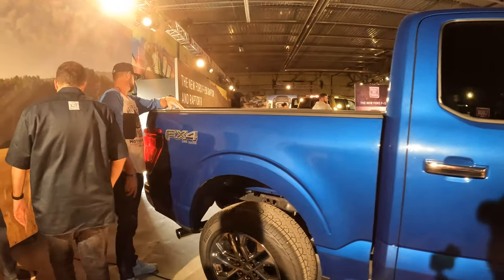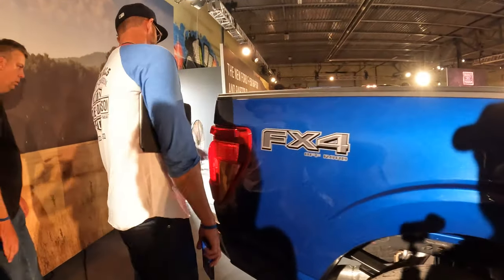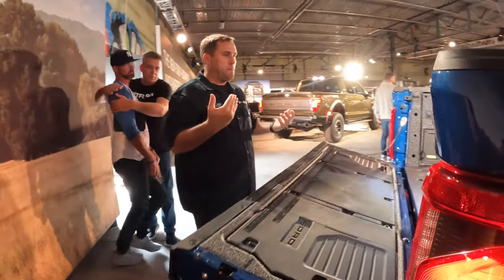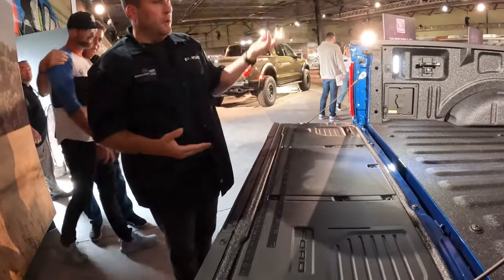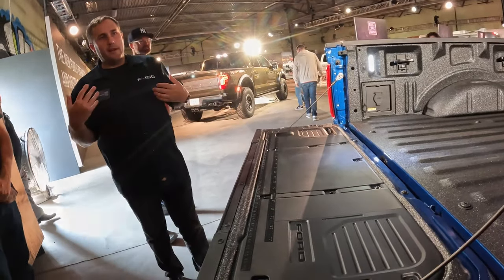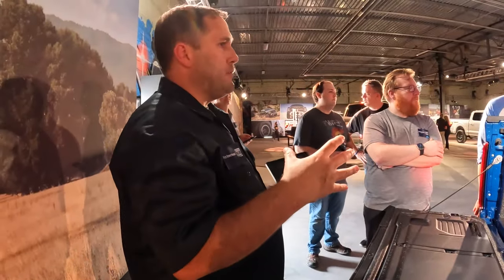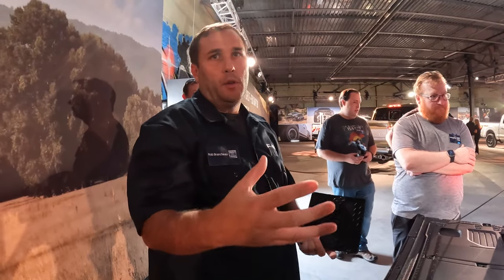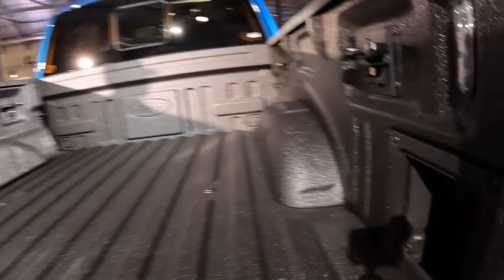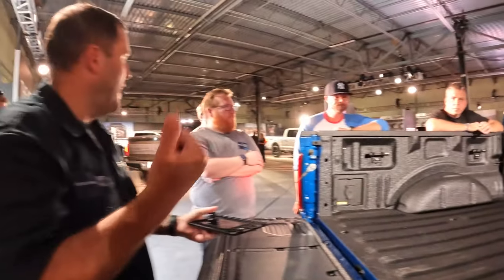Tailgate-wise, we're introducing a new function called the Pro Access Tailgate — Milton will take you through it. We've always tried to be a pioneer of tailgates, understanding what holes do we have and what volume areas can be utilized. We punched holes in the tailgate and now it's a storage bag — great place to store a hitch if you're not using it often, gloves, ropes, tie-down straps.